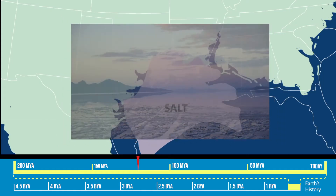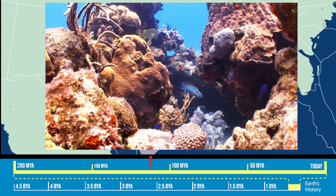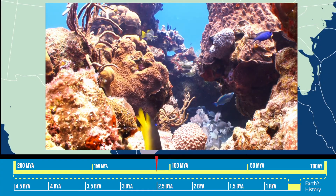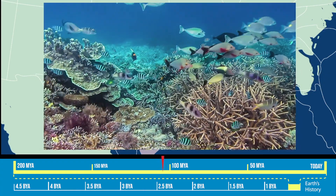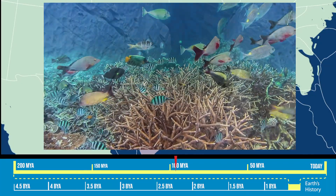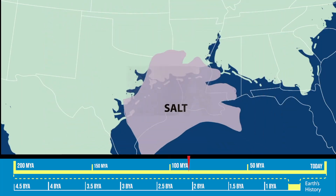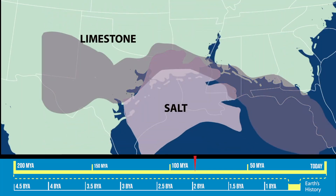During the Cretaceous period, higher seas covered the Gulf region. For the next 70 million years, as aquatic plants and marine creatures lived and died, their remains accumulated on the seafloor. Coral reefs grew and gradually compressed into dense layers of limestone. The Gulf continued to expand and its waters deepened.